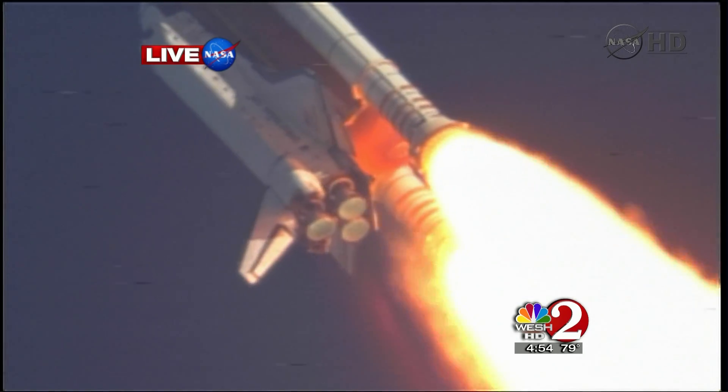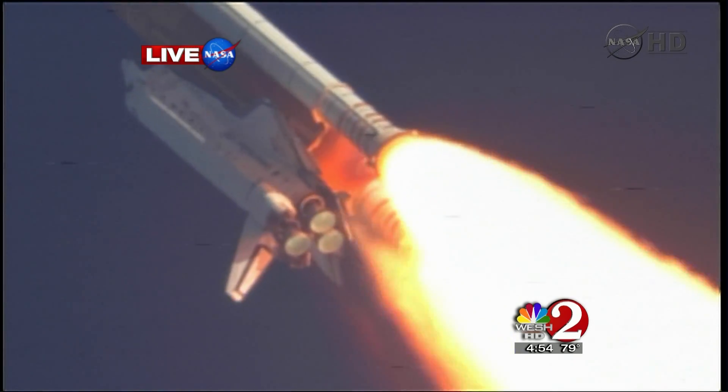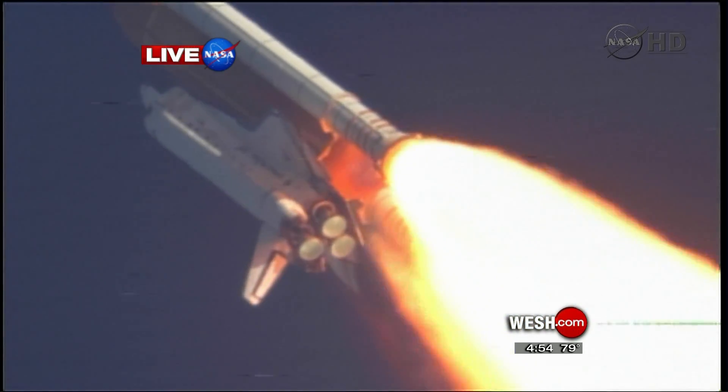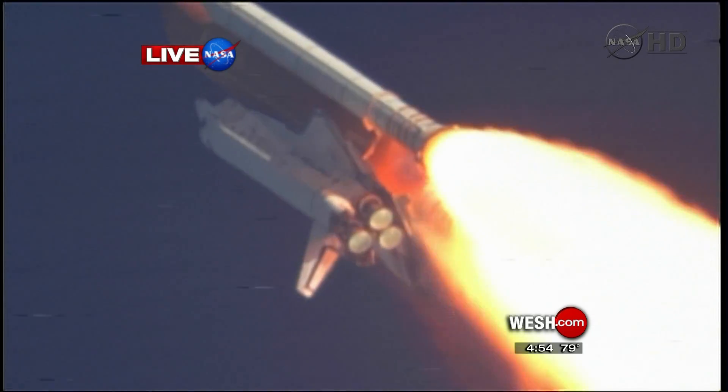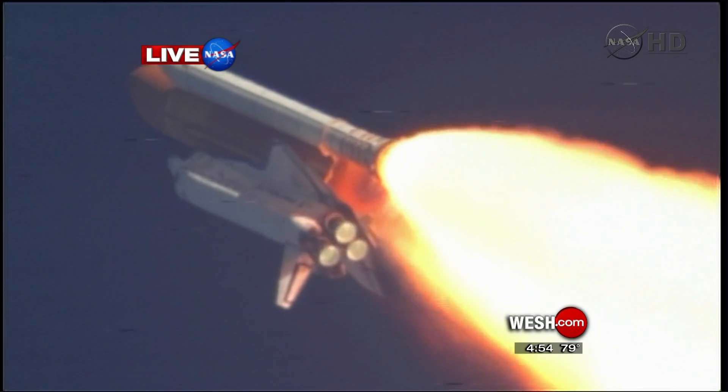Discovery, Houston, you are go at throttle up. Acknowledging the call from Capcom Charlie Hobai as Discovery's three main engines throttle back up.